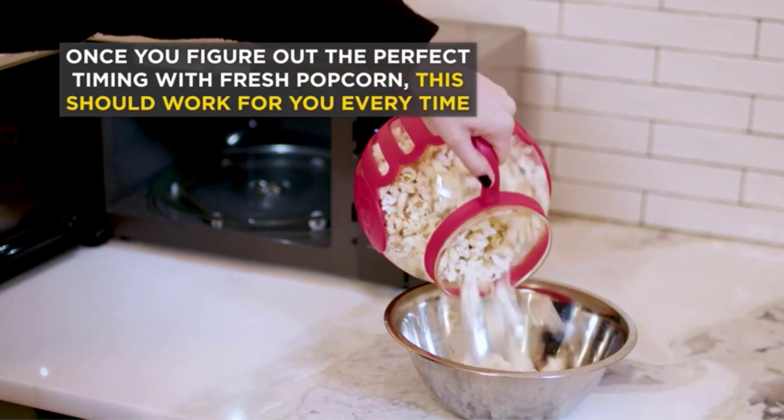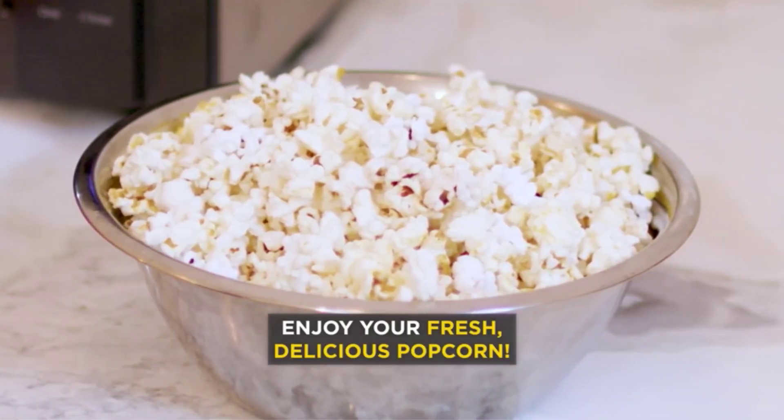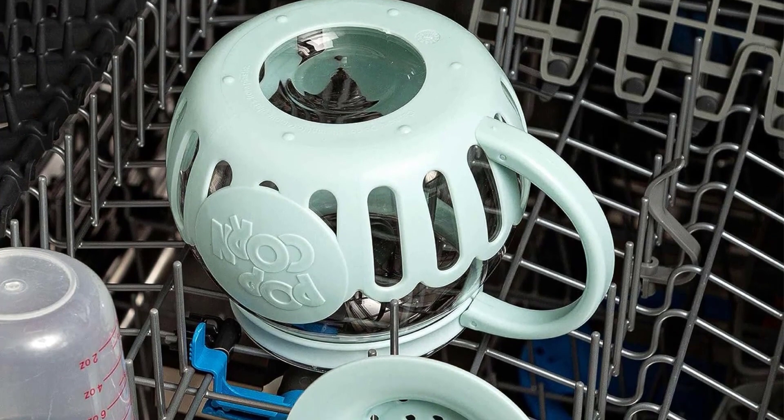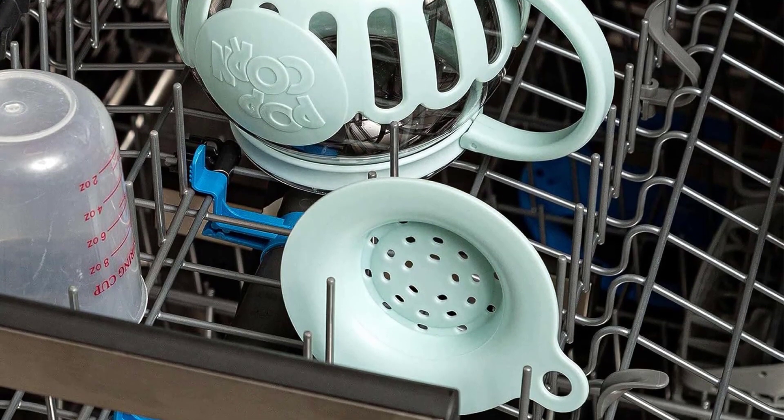Simple to clean, this BPA-free popper is dishwasher safe, making it super easy to clean up after you're done snacking. Since it's made of glass, you'll need to be more cautious when handling it than some of the plastic options on our list.